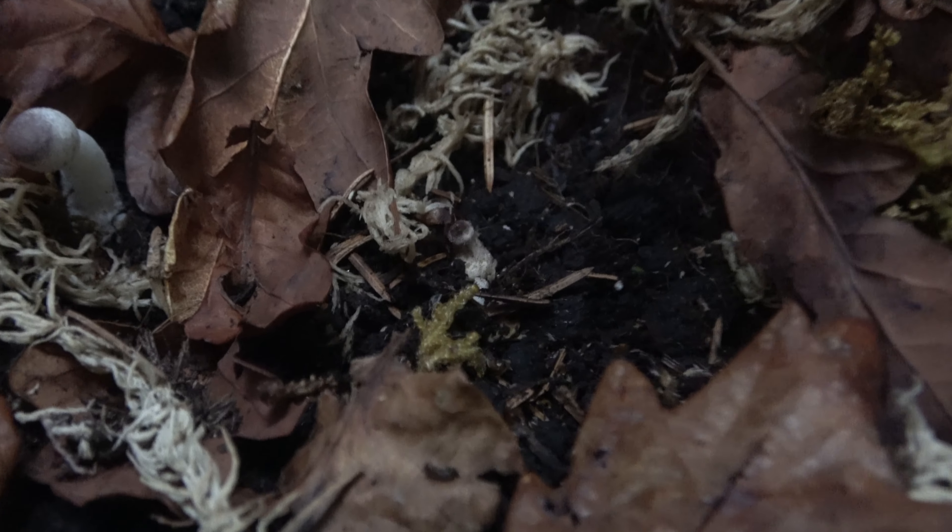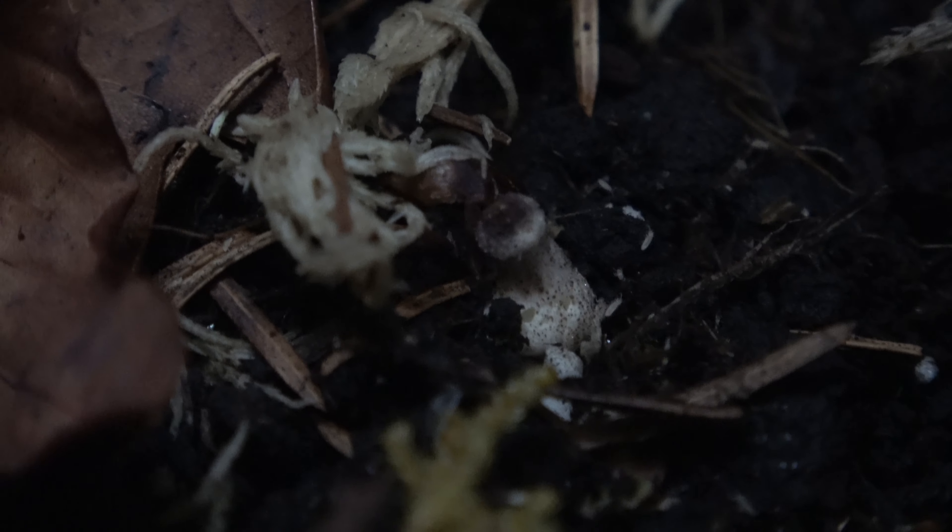Oh look — we've got a fifth one here, but the springtails are already destroying that one too.